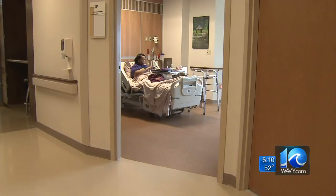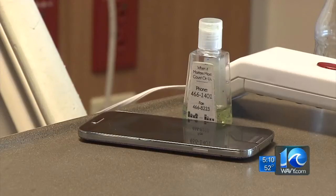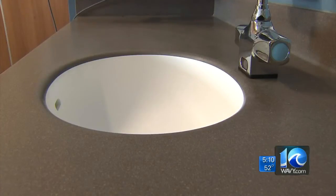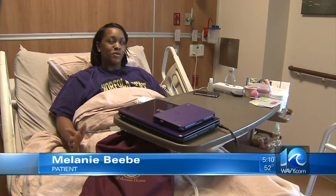When Melanie Beebe checked into the hospital, right away she noticed something strange. She said, "I just thought it was odd that the sheets were brown." And that's not all — she questioned whether her bedside table and sinks were even clean, just because it didn't look shiny and sparkly like it does when you go to other places.